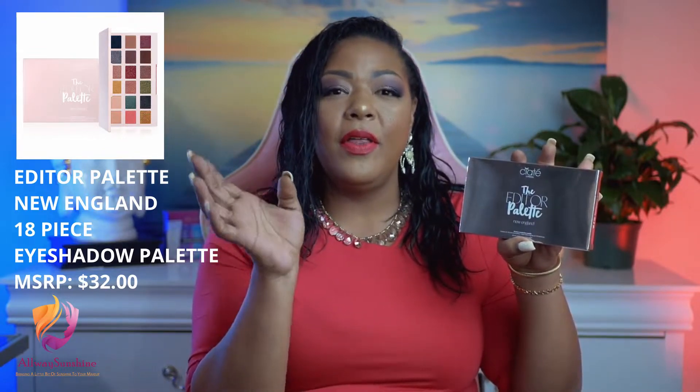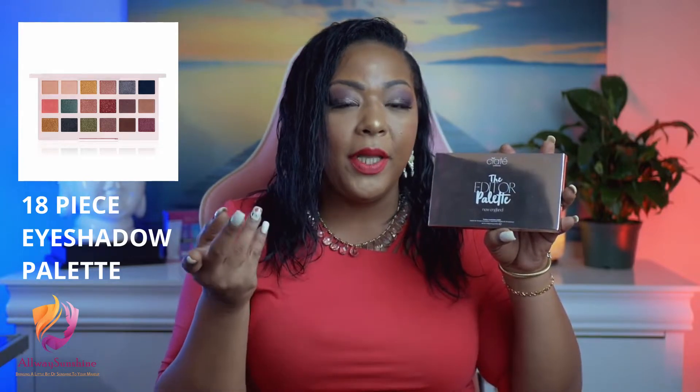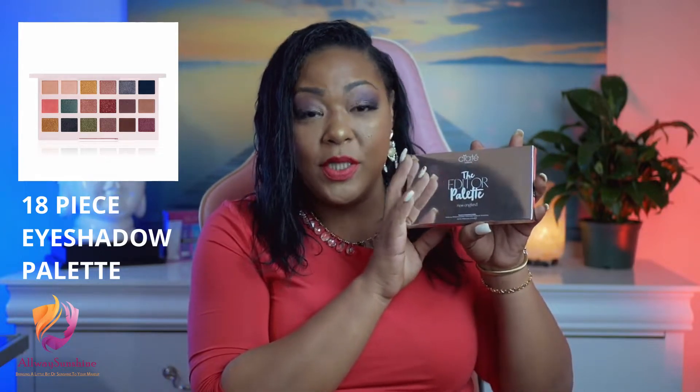Last but not least — I've actually included this palette in a giveaway before, but I've gotten it as a duplicate two or three times. The person who received it told me they enjoyed it, I enjoy it, so let's give it away one more time. It is the Siate London Editor Palette in New England. I'm going to try to leave a picture of the palette's colors on screen. I won't open it — I'm very particular about cleanliness and hygiene. I believe it has 15 to 16 shades; some are glitter, some are matte, and I love this one.